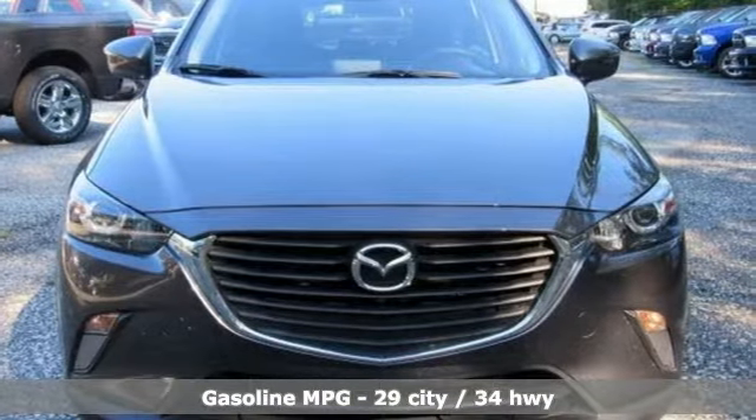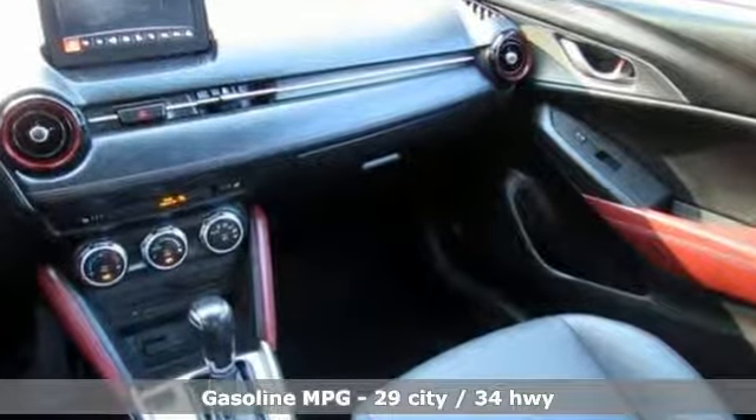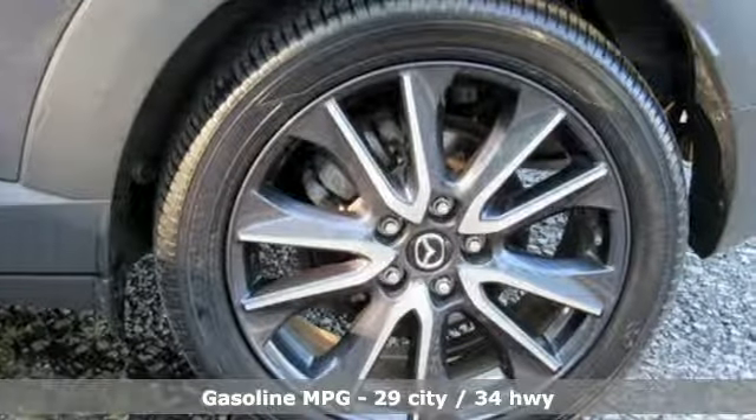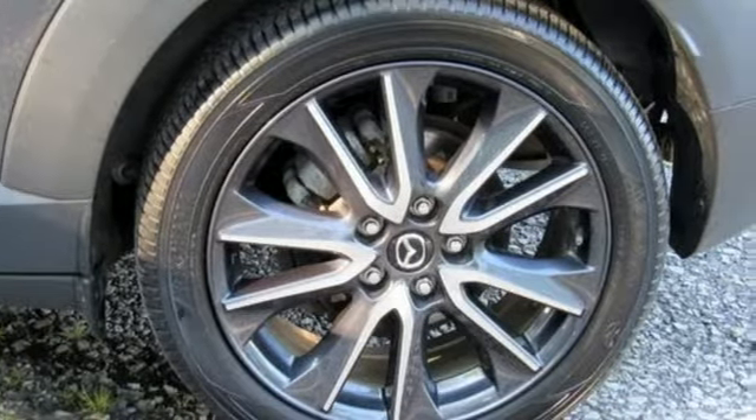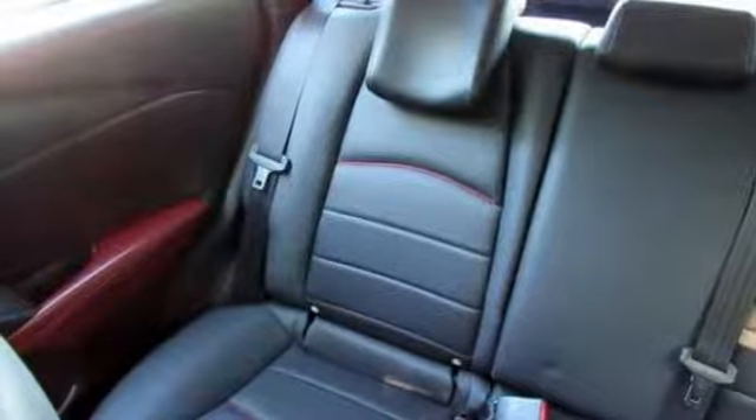It comes with all the amenities you need: inline four-cylinder engine, front heated bucket seats, streaming audio, leather steering wheel, wireless phone connectivity, external memory control, aluminum wheels, push button start, and power heated mirrors.